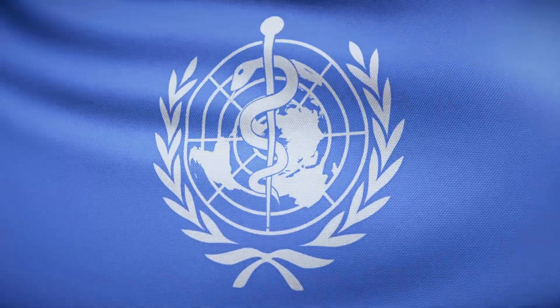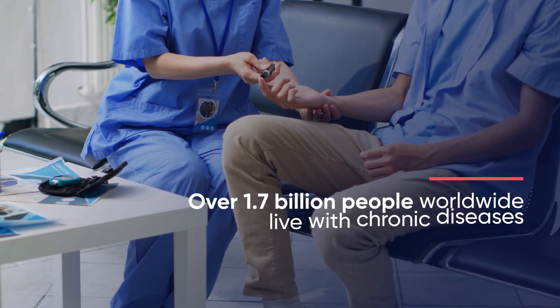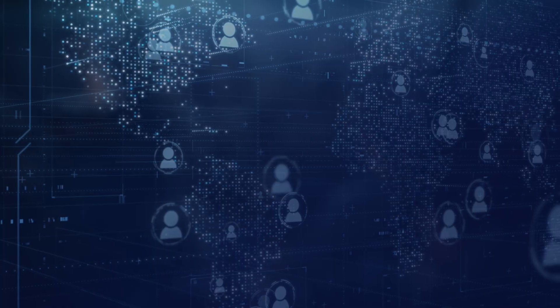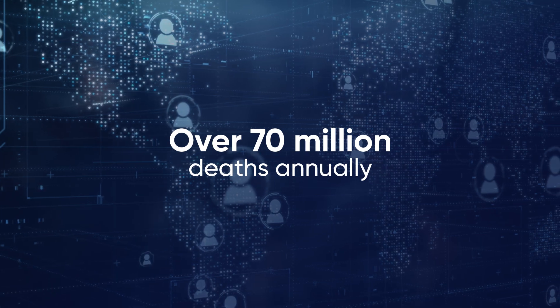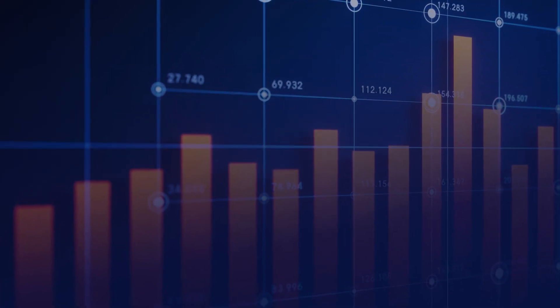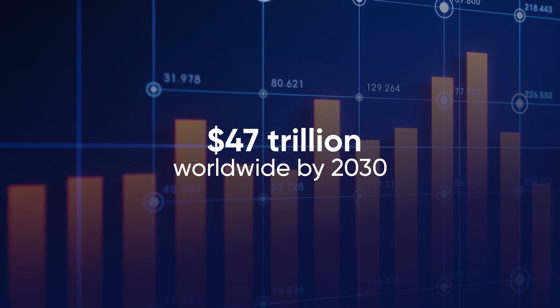According to the World Health Organization, over 1.7 billion people worldwide live with chronic diseases, responsible for over 70 million deaths annually. The estimated cost of chronic diseases is expected to reach $47 trillion worldwide by 2030.